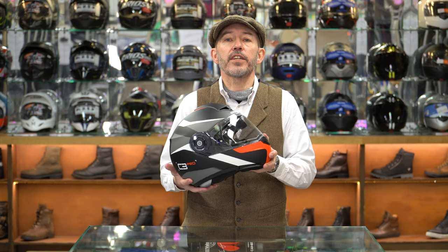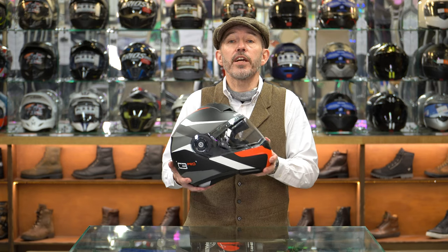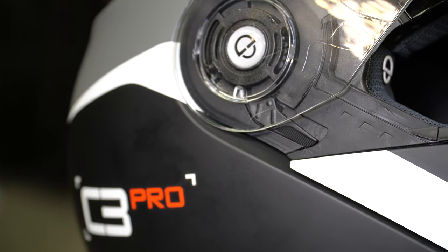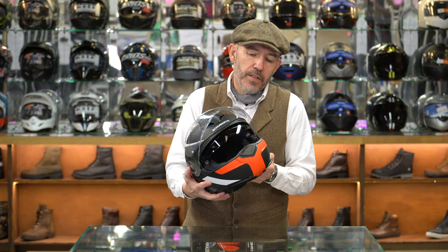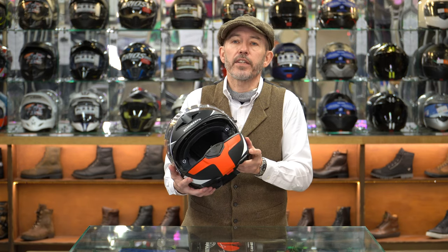Looking at the visor itself, it's an anti-scratch visor, as you might expect, grade one optical quality and very easy to remove. As you pull it back there are a couple of little buttons that you press, and then it just pulls off - very easy to do and easy to put back on as well. You've also got a very good drop-down sun visor with a large button, not a problem using it with gloved hands.